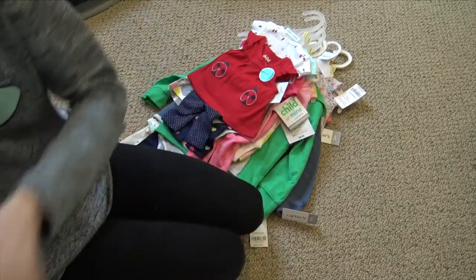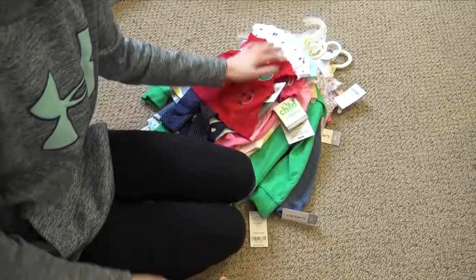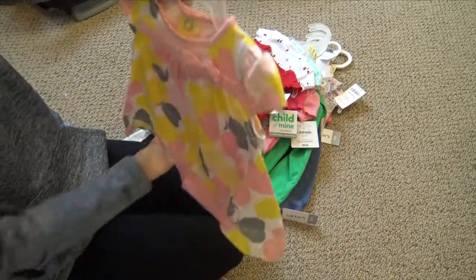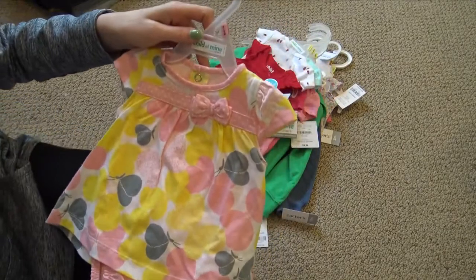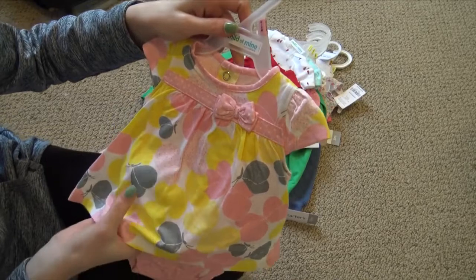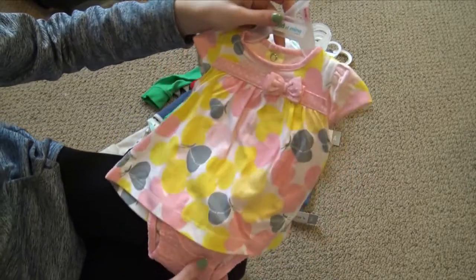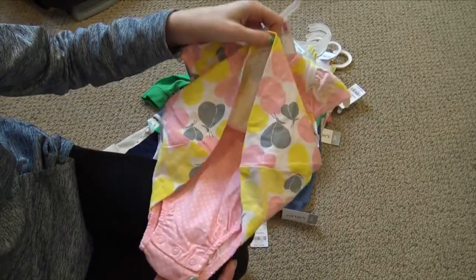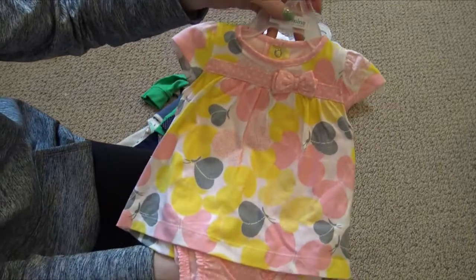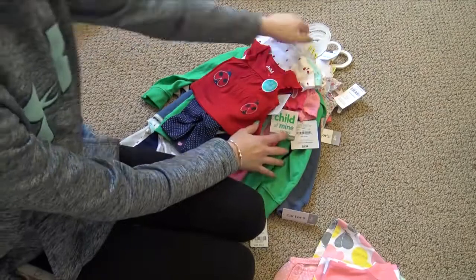I also got last week a really cute little dress for Shiloh and Maizey. I got it in three months — it has yellow, pink, and gray butterflies on it with a cute bow across the top, and it's a built-in onesie. This will be really cute for when it gets warmer. So those five items are everything I got last week, and everything else I got last night.